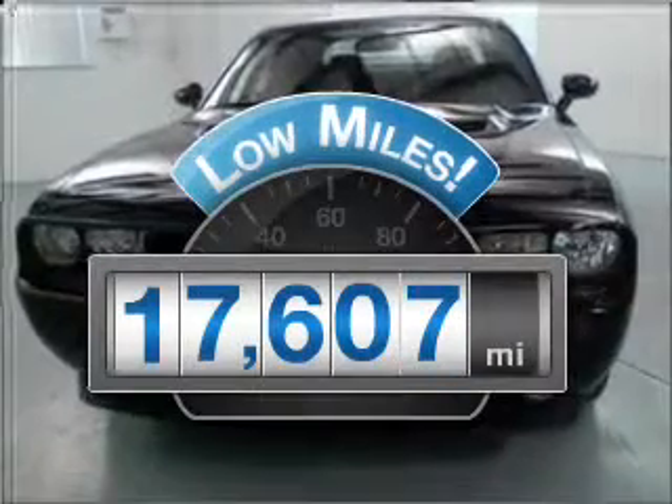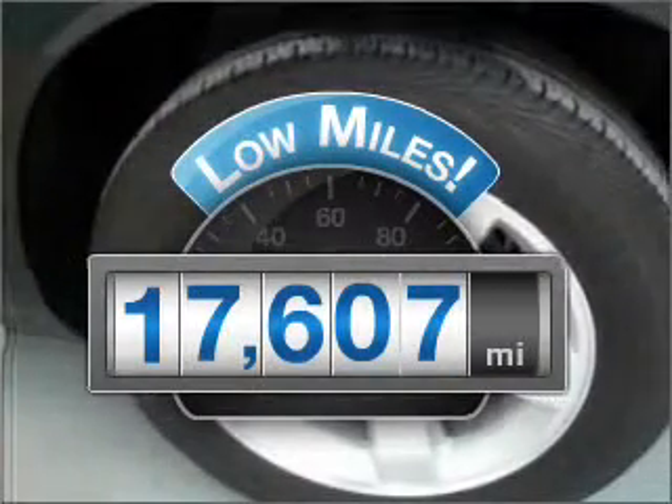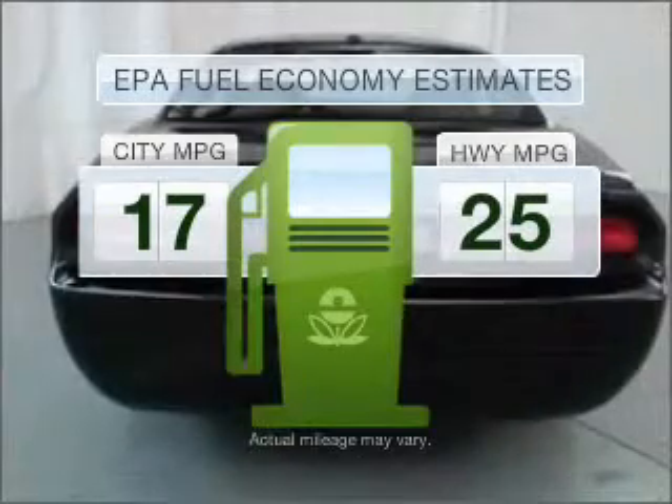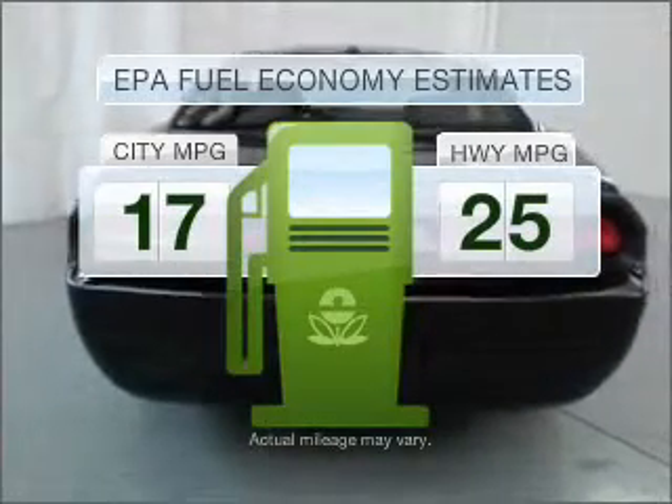A low odometer reading is a great advantage among other benefits offered on this ride. Better gas mileage means better long-term driving, and this ride delivers with a great low-fuel consumption rate.